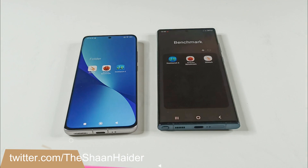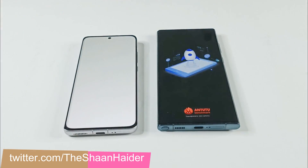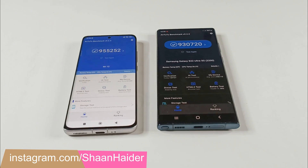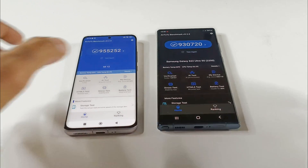So these are the benchmarking applications we got today here on our smartphones. First of all let's start with Android benchmarking. Here you can see that Xiaomi 12 scored 955252 and Samsung Galaxy S22 Ultra scored 930720. So the winner is Xiaomi 12.